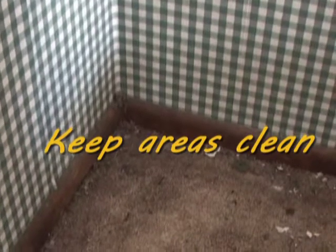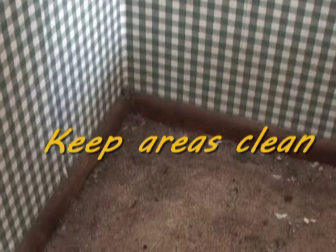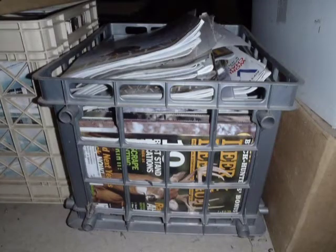Keep areas clean. Soil or dirty articles can supply enough food for mildew to start growing when moisture and temperature are right. Paper, dust, and dirt are all food sources for mold.